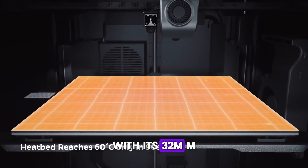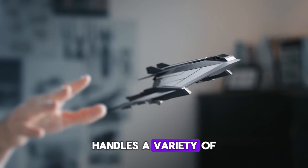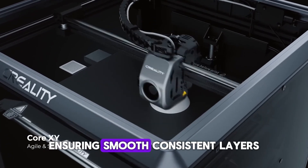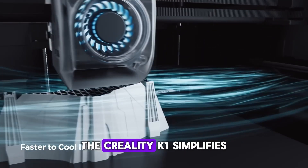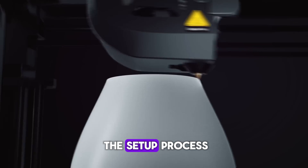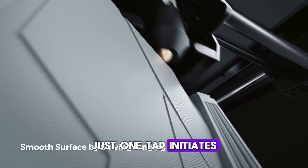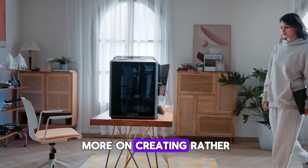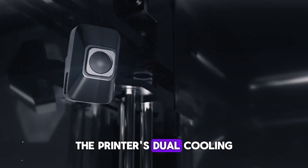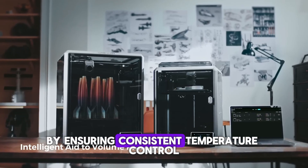With its 32mm³/s max flow hotend, it handles a variety of filaments with ease, ensuring smooth, consistent layers for intricate designs. Equipped with hands-free auto-leveling and a self-test feature, the Creality K1 simplifies the setup process for both beginners and experienced users. Just one tap initiates the auto-leveling and calibration, allowing you to focus more on creating rather than adjusting settings.